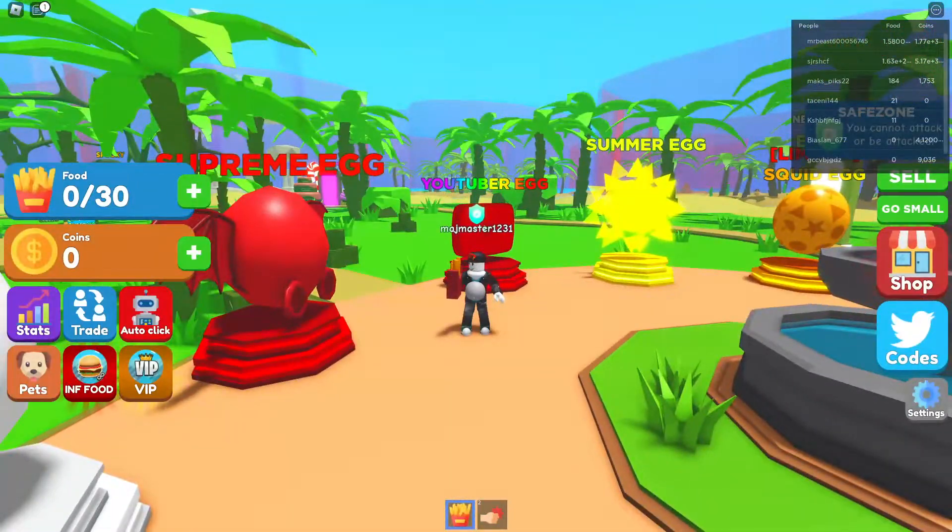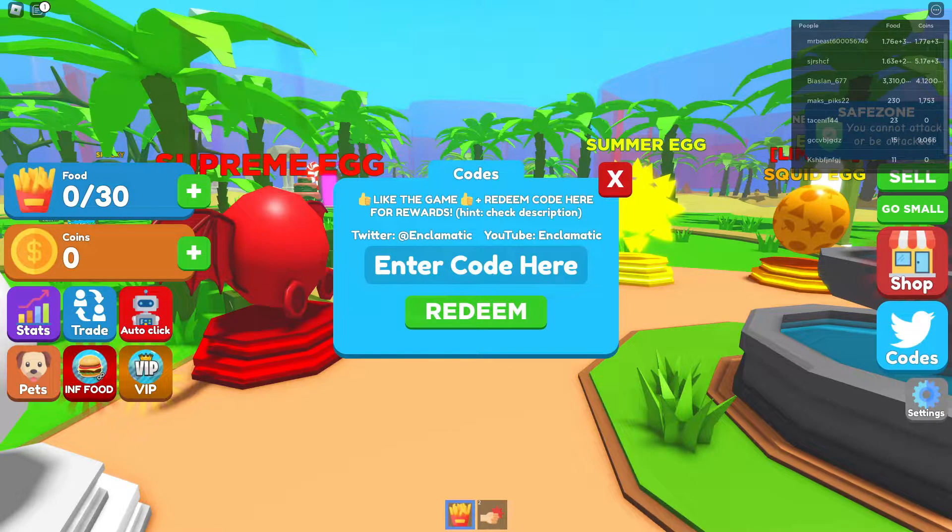To enter the codes, follow me over here to the Twitter bar. Press the Twitter bar and you can basically just start entering codes right there.